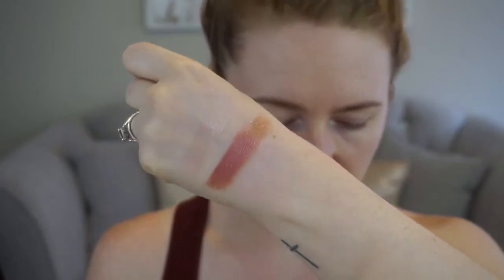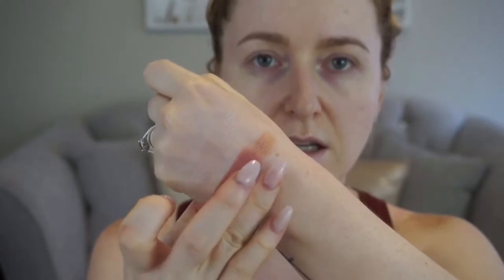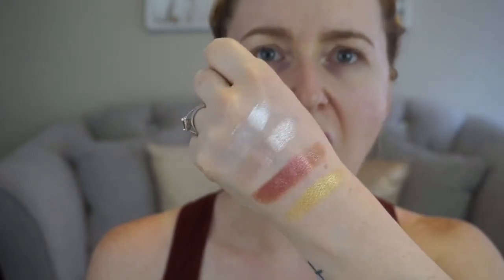Oh my god, look how metallic those are! I'm gonna go in with Wendy G. And this one's called Ice — it's a little bit looser in pigment so you're going to want to either wet it. Best purchase I've ever made in my entire life. I really hope they go on the eyeballs just as good.